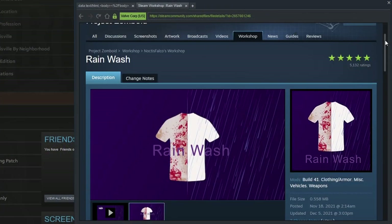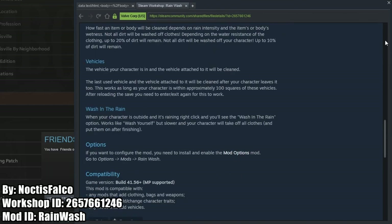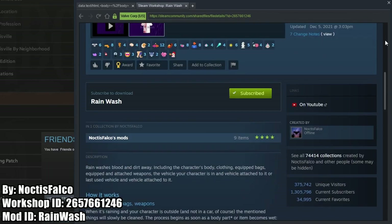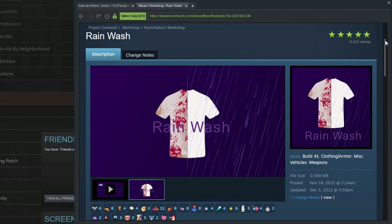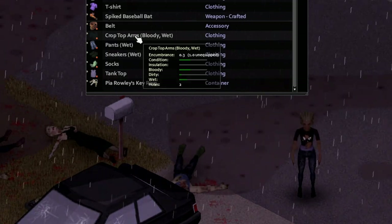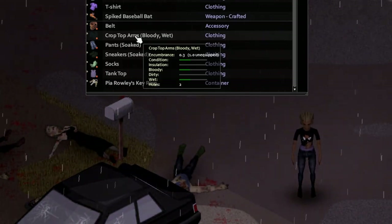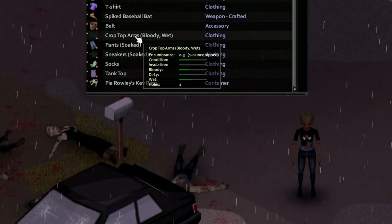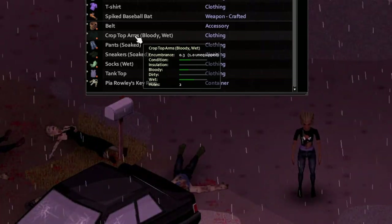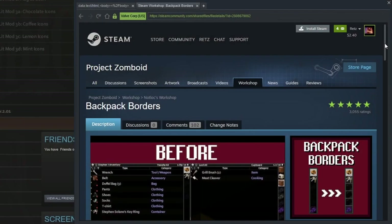Rainwash is a mod that covers the other side of the spectrum where you need to clean your clothes but you don't have a working washer. This mod allows the rain to clean clothing, bags, weapons, vehicles, and the player's body, with the rate of washing increasing as the rain intensity increases. While washing, any blood will turn into dirt and then it is washed away, but not all dirt will be washed off. That's actually realistic — you're not going to get all of your clothes and bags washed off by just rain. It's a great mod that is not only realistic, but gives you another option to wash your clothes.